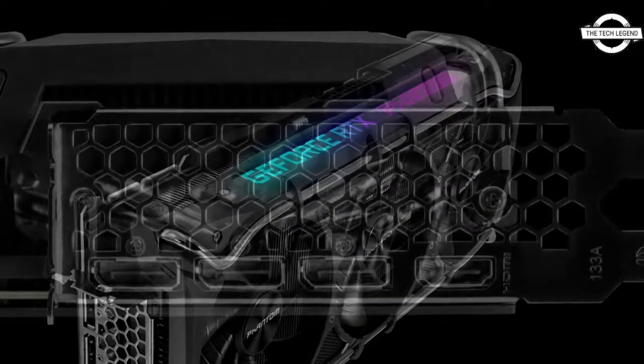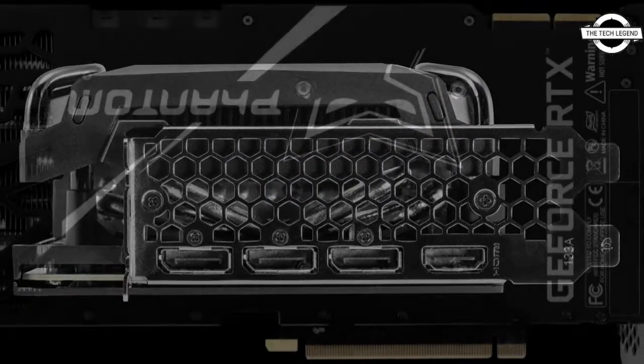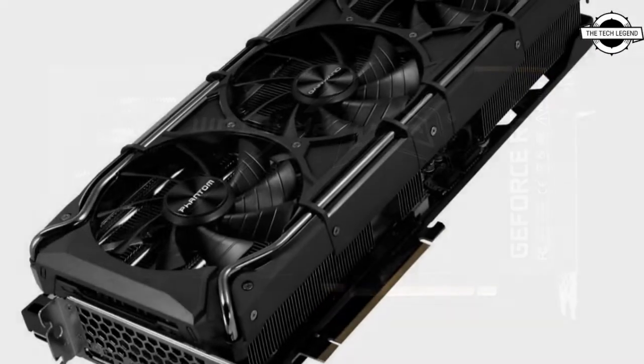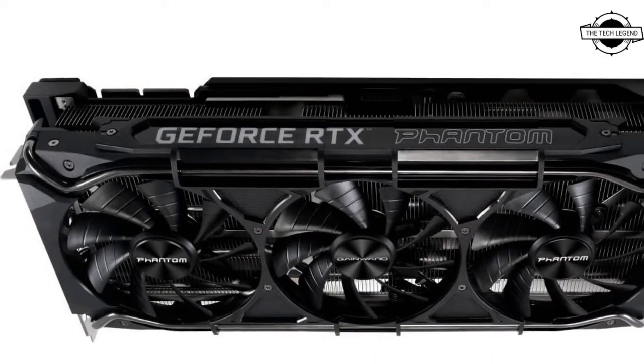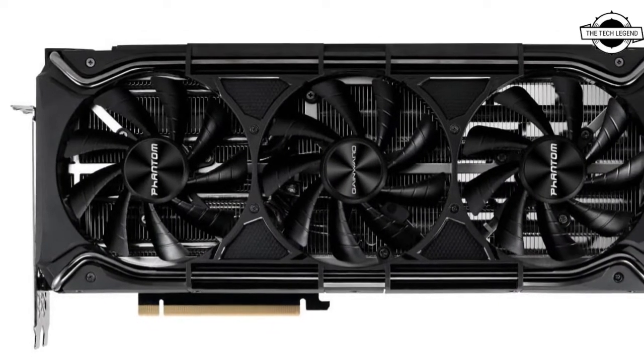It features the record-breaking 10,752 CUDA cores and boasts 78 RT-TFLOPS, 40 Shader TFLOPS, and 320 Tensor TFLOPS of power. This card is packed with 24 GB of the fastest 21 Gbps GDDR6X memory, providing one terabyte per second of memory bandwidth.